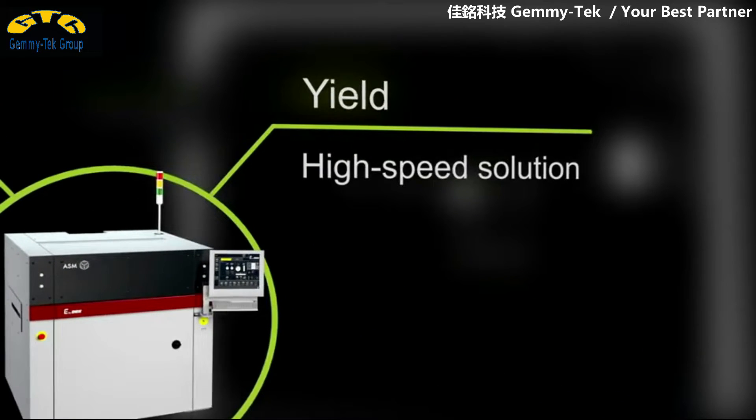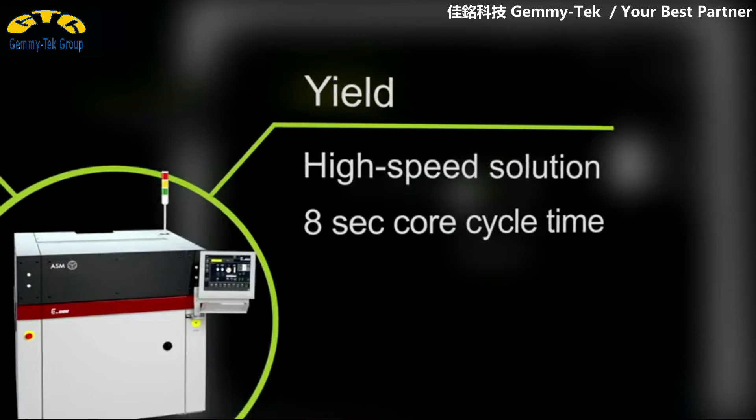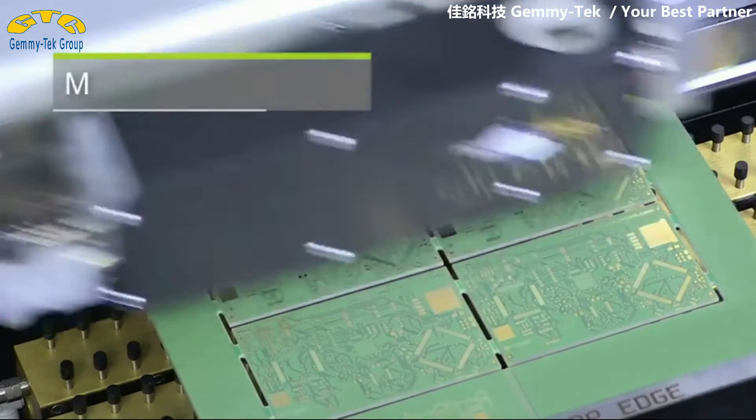If yield is your top priority, the E by DECK can take your printing speed and throughput rate to new levels thanks to multi-speed conveyor motors, state-of-the-art clamping and loading systems, and a whole lot more.